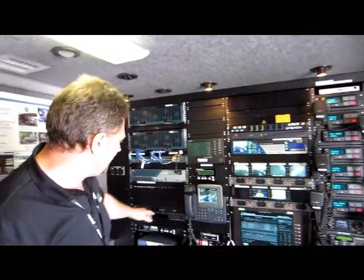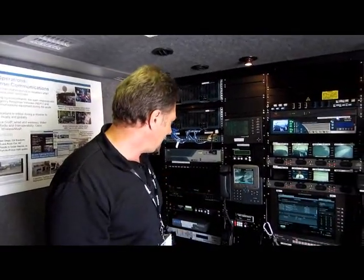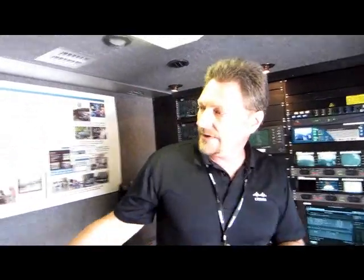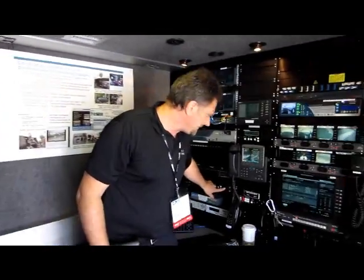Down here I've got some DVR capability, so any of the video I'm receiving I can actually go ahead and record. Below that I've got my satellite controls. I'm just a driver, but even I can do it. I come in here and power up the generator and the circuits. When I push this button here, it's going to auto-align and auto-acquire its signal.